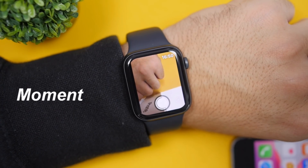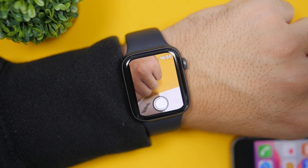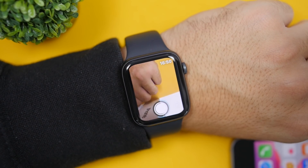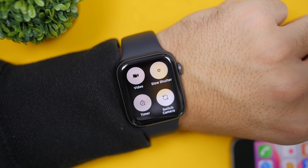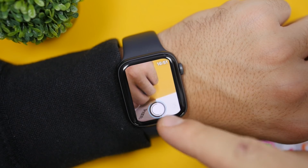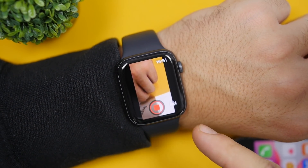The first app is called Moment. This is a camera app that allows you to use your Apple Watch as a viewfinder for your iPhone. The stock iOS camera app only lets you shoot a picture, but with Moment you get all the extra features. I've set a timer here and tapped to shoot a picture. Using Force Touch gives you more options — you can switch between the back and front camera, and choose timer, video, or slow shooter mode. You can go directly to videos just by tapping video, and shoot with your iPhone controlled entirely through the Apple Watch.